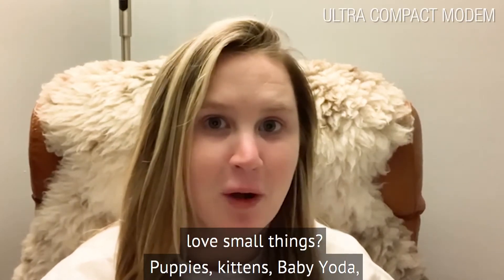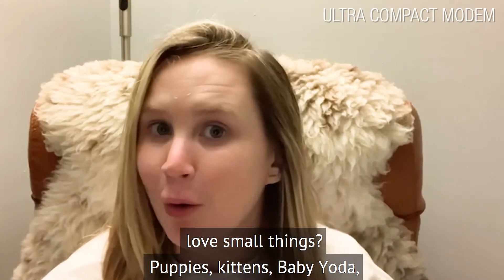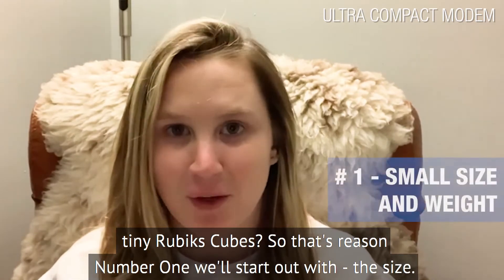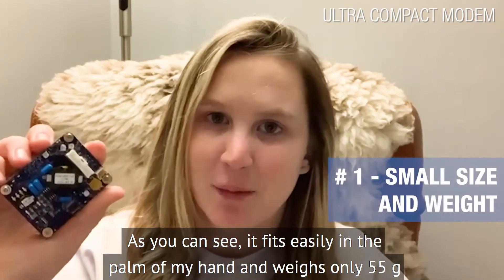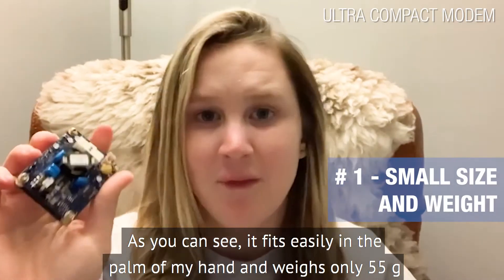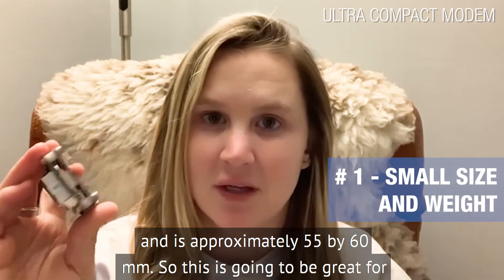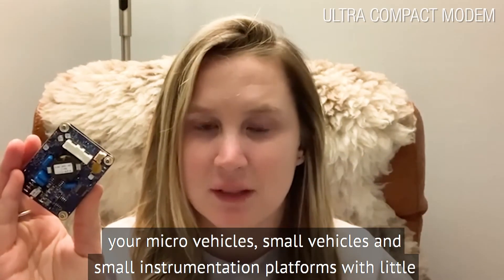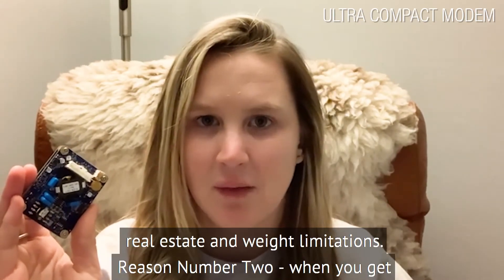Who doesn't love small things? Puppies, kittens, baby Yoda, tiny Rubik's Cubes? So that's reason number one — the size. As you can see, it fits easily in the palm of my hand and weighs only 55 grams and is approximately 55 by 60 millimeters. This is going to be great for your micro vehicles, small vehicles, and small instrumentation platforms with little real estate and weight limitations.